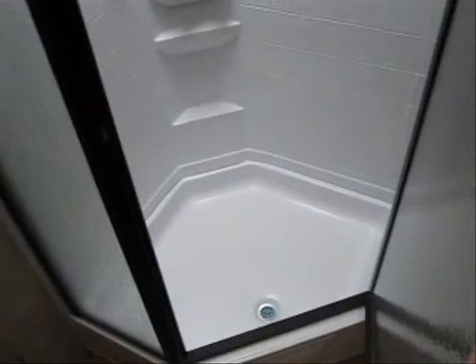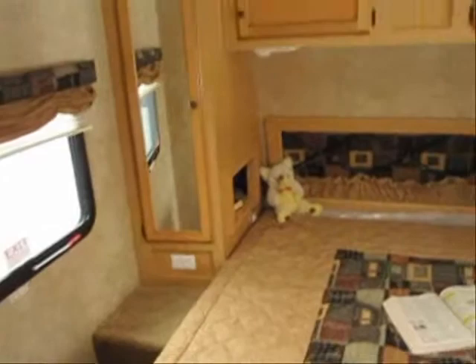There's lots of light and a skylight, and then the master bedroom is a walk-around queen bed with a second door.